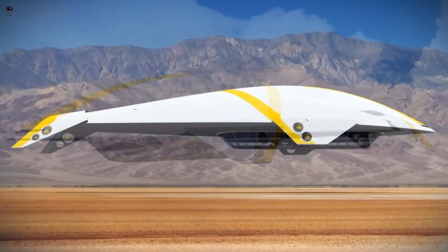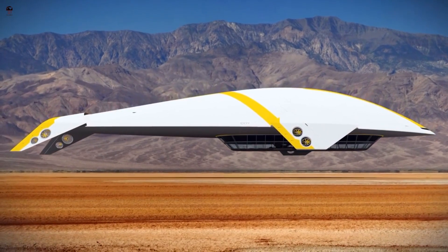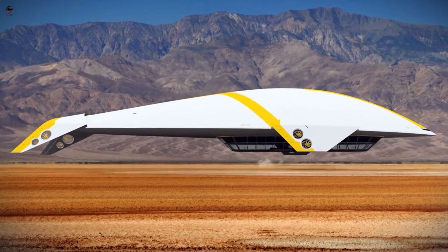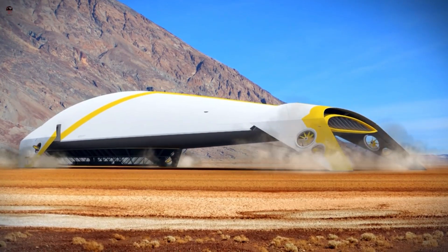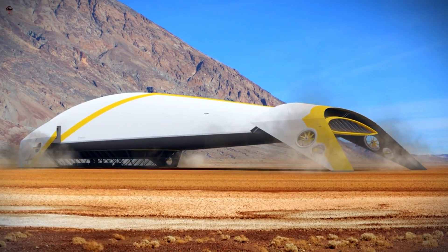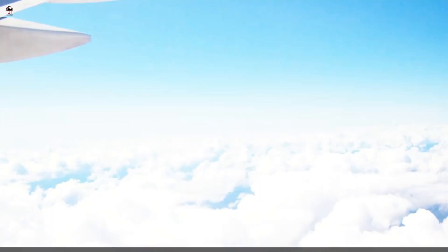Just as explorers in the past ventured into uncharted territories to discover new lands and species, an ETHER CRUISE could be undertaken for scientific purposes. Scientists and researchers might seek to understand the nature of the ETHER, study its properties, and unravel its mysteries.